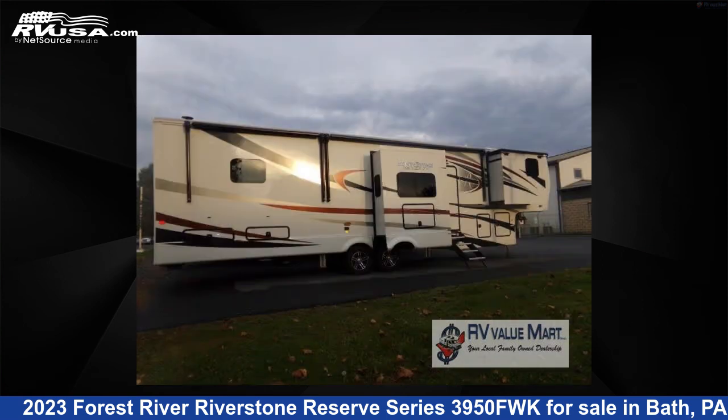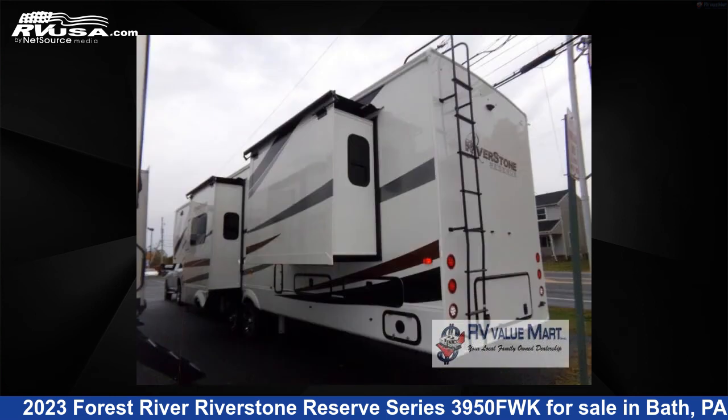This new Forest River is 42 feet 0 inches in length and features four slide-outs, a whitewood interior, sleeps four, and 79 gallons fresh water capacity.